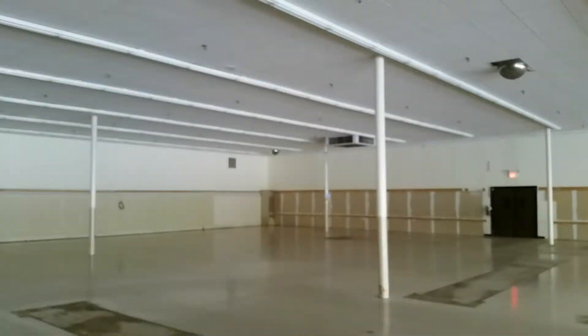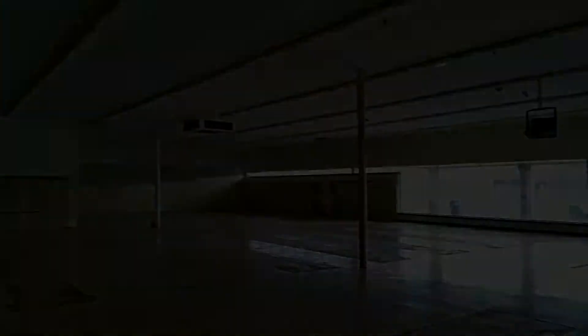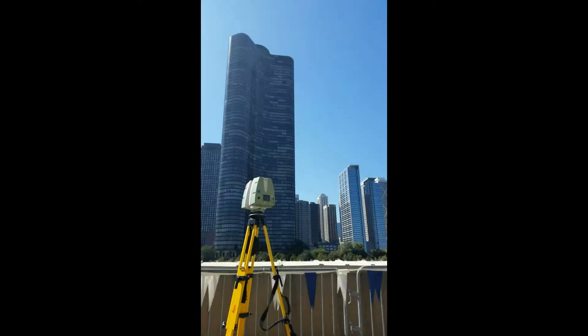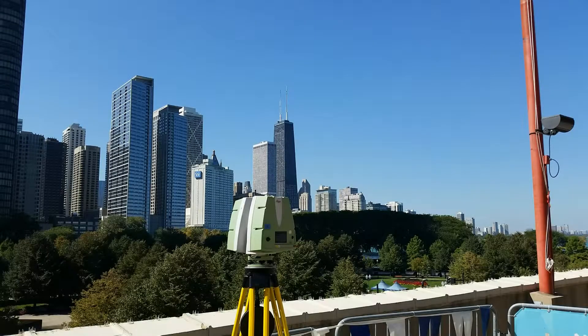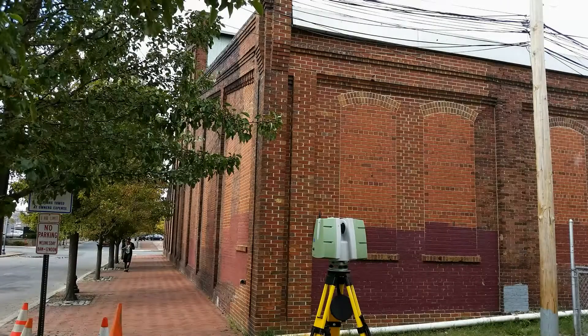3D laser scanning is a non-contact measurement tool that is extremely helpful in capturing the as-is conditions of an existing space in order to create as-built drawings or 3D models. Laser scanning can be used to capture everything from topography to architectural features of the interior and exteriors of buildings, to complex spaces such as mechanical rooms or refineries.